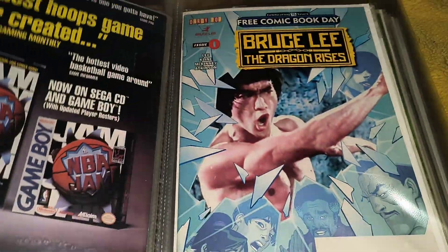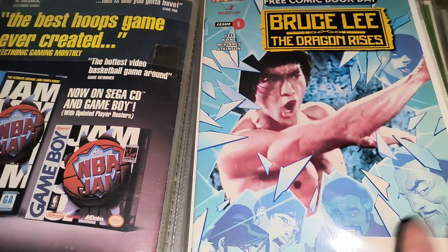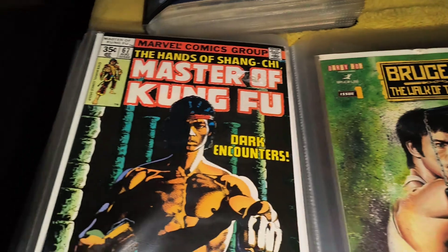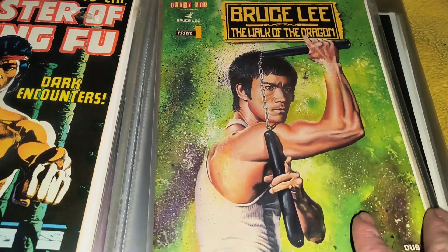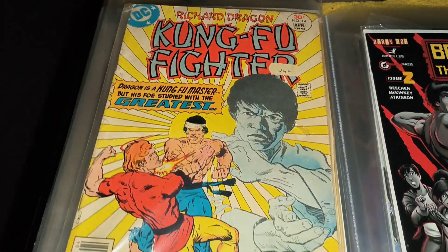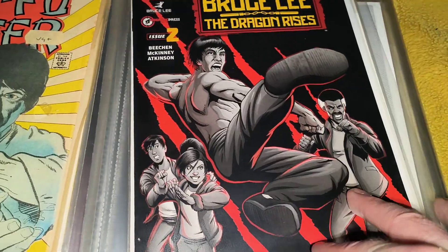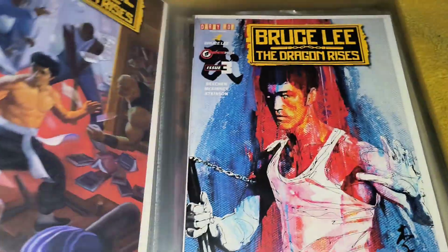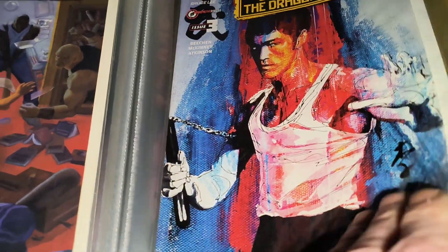So they're very, very cool. Now we're going to get into these Dragon Rises ones. There's different covers for different issues. That's a Master of Kung Fu one there as well. Now we've got another Dragon Rises one. You've got Kung Fu Fighter by Richard Dragon. And then another one, and then another one.